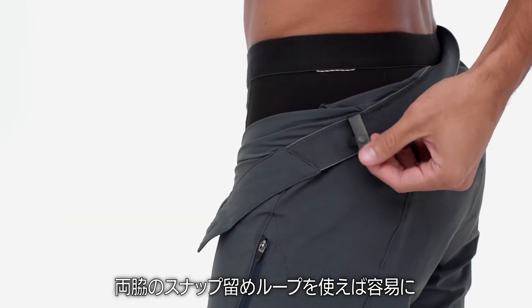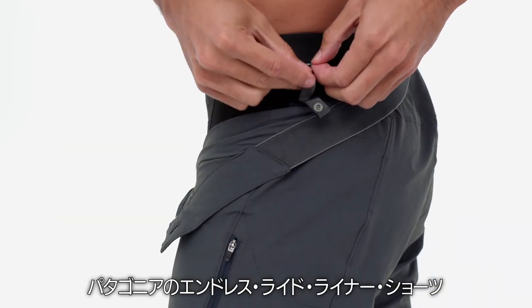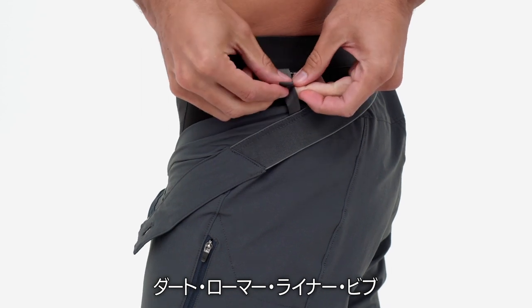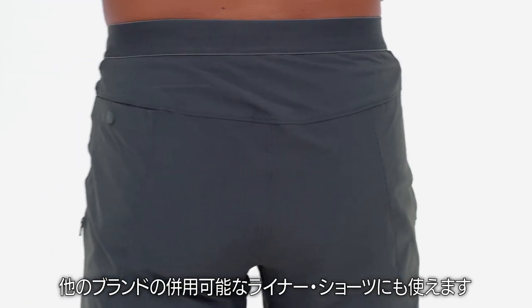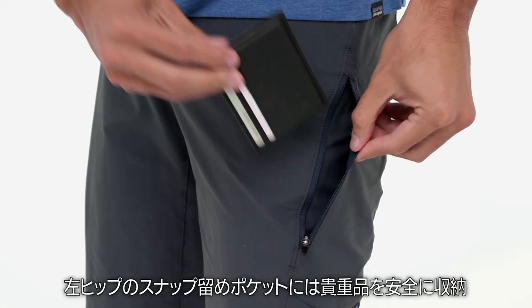Snap loops on either side easily attach to our Endless Ride liner shorts, Dirt Roamer liner bibs, and Nether liner shorts, along with compatible liner shorts made by other brands. Zippered thigh pockets and a snap drop pocket on the left hip keep valuables safe.